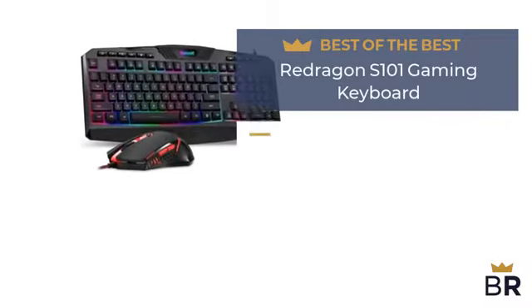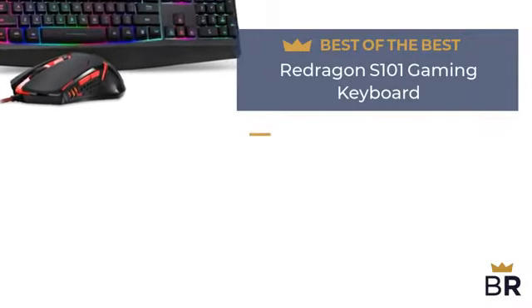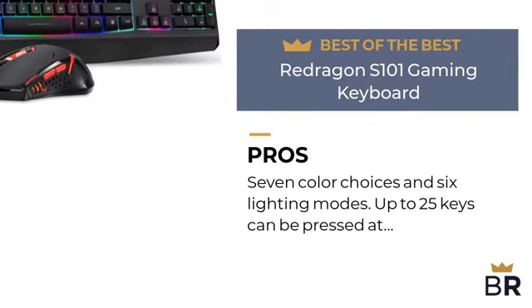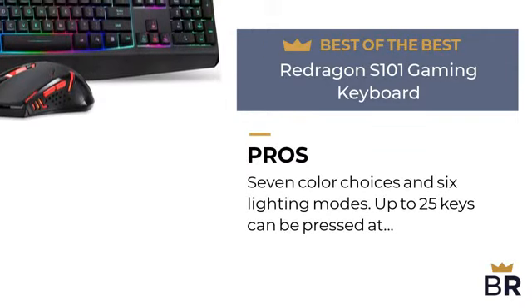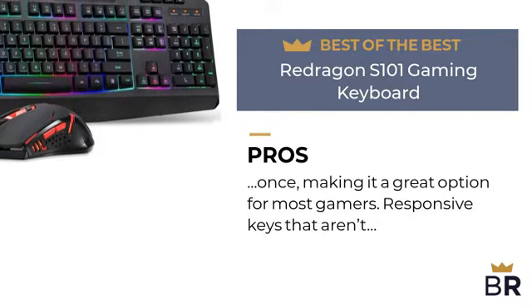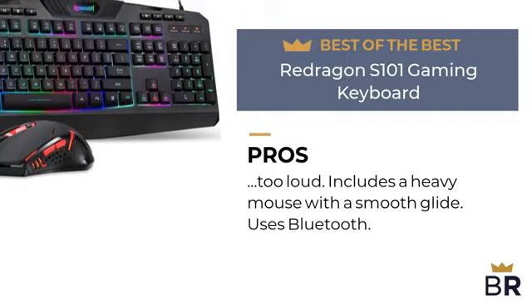The first backlit keyboard by ReDragon is our best of the best pick. Here are the pros: seven color choices and six lighting modes. Up to 25 keys can be pressed at once, making it a great option for most gamers. Responsive keys that aren't too loud. Includes a heavy mouse with a smooth glide.